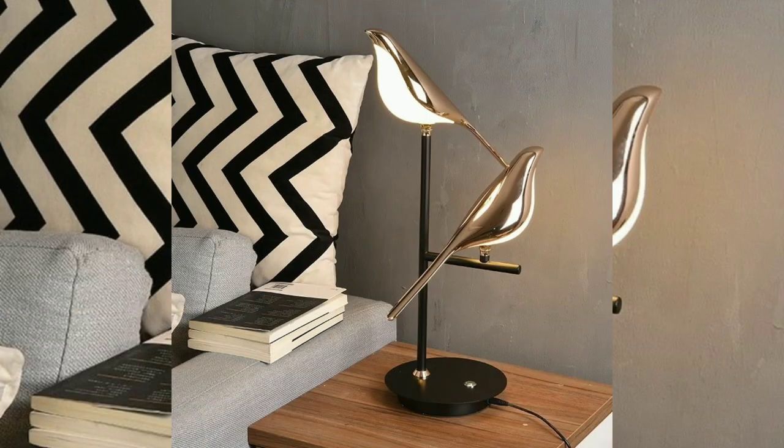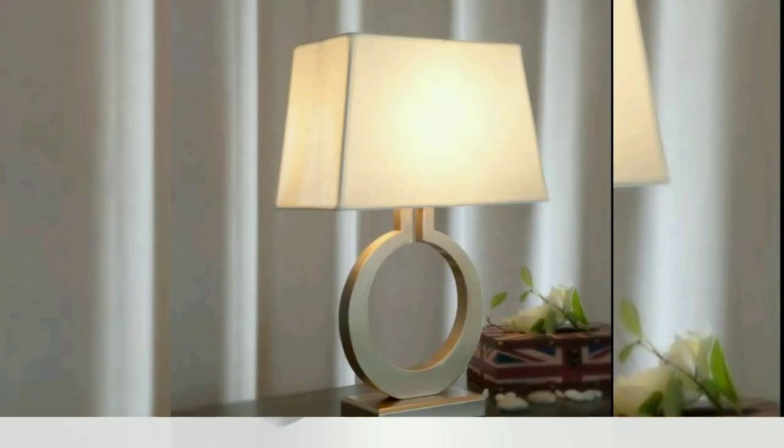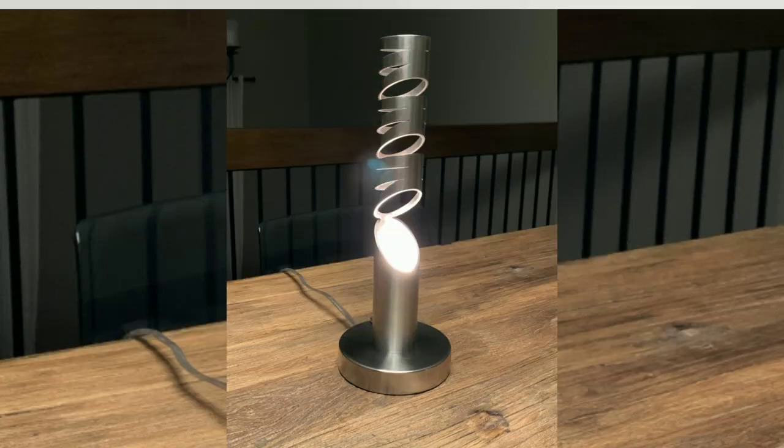Mixed materials: combining different materials, such as metal with glass or wood, can create unique and eye-catching table lamp designs that blend various textures and finishes.